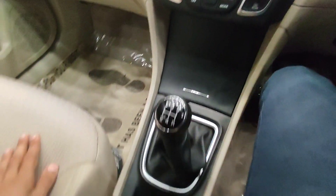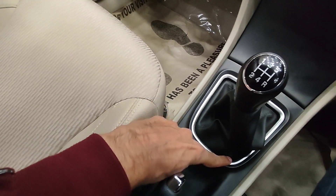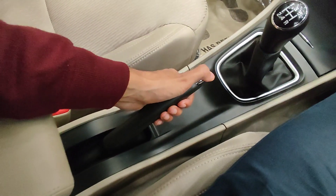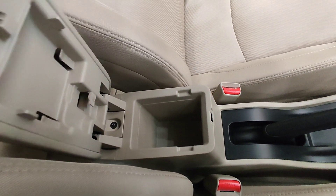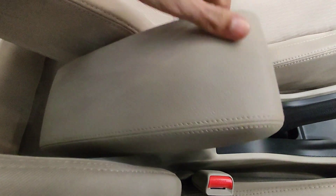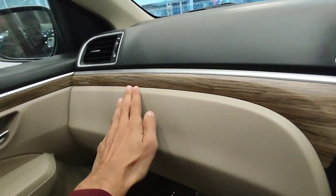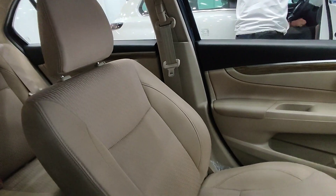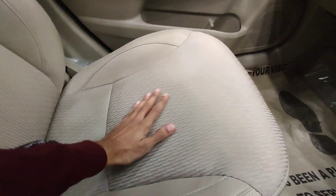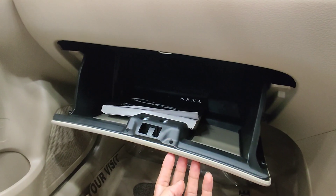The gear knob has silver finishing. The handbrake and armrest area has a little space but the armrest is long and comfortable with proper sliding. The dashboard has wooden finishing with silver accents. The glove box offers decent space.